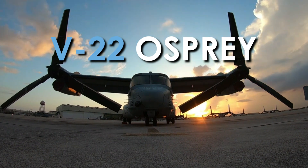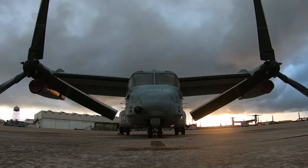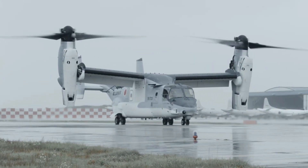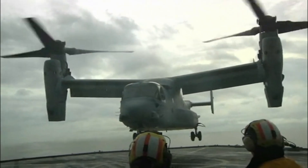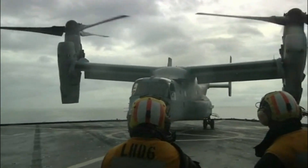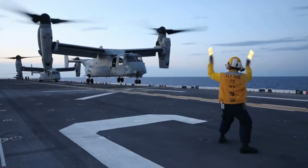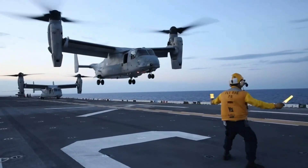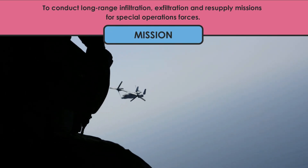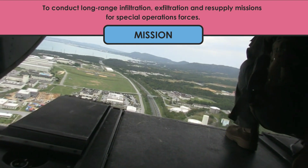The V-22 Osprey is a hybrid helicopter aircraft that can do anything. The Bell Boeing V-22 Osprey is an American multi-mission, tiltrotor military aircraft with both vertical takeoff and landing, or short takeoff and landing capabilities. It is designed to combine the functionality of a conventional helicopter with the long-range, high-speed cruise performance of a turboprop aircraft. The mission of this aircraft is to conduct long-range infiltration, exfiltration, and resupply missions for special operations forces.